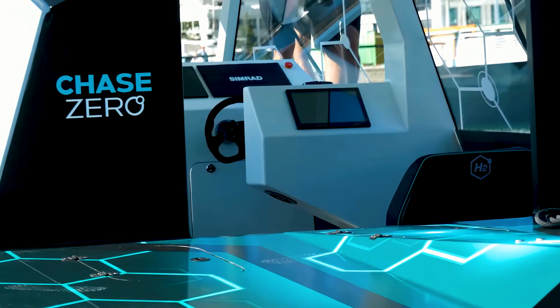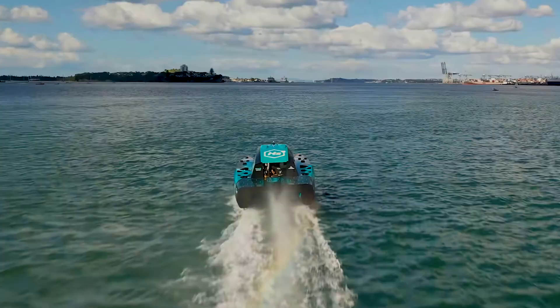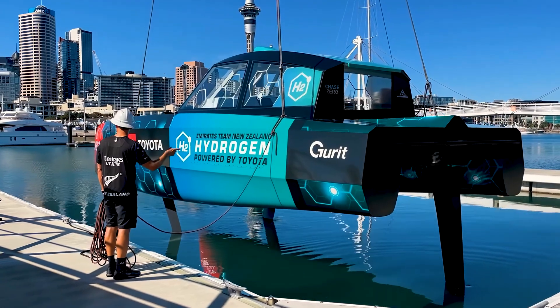But one support vehicle has taken the hydrogen out of H2O and is using it to power its catamaran. In this video, we're looking at the Chase Zero Catamaran.